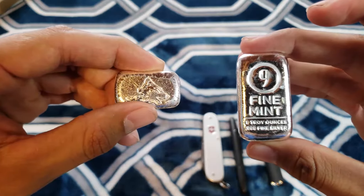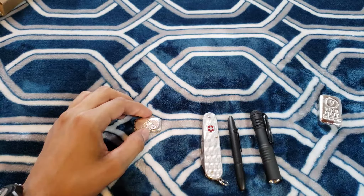I have that updated stack video coming out soon. If you guys want to check that out, please subscribe. Thanks for watching.